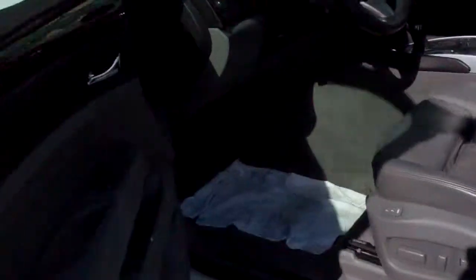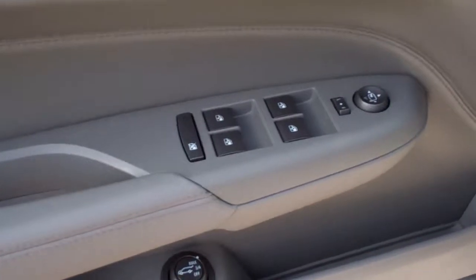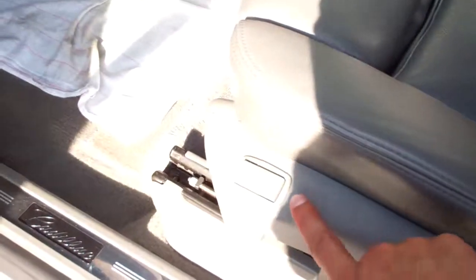Beautiful wood trim. Navigation, backup camera, all the things you'd expect. Power seats, power windows, memory positions for two people.